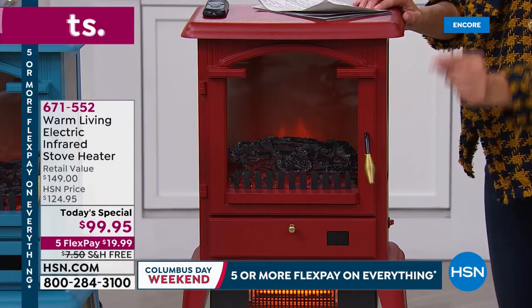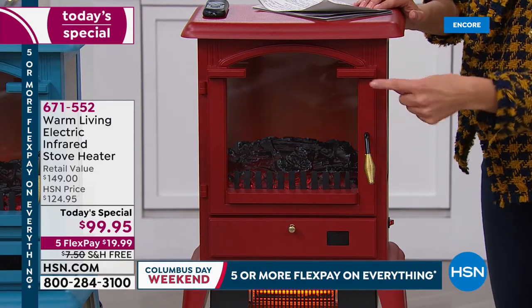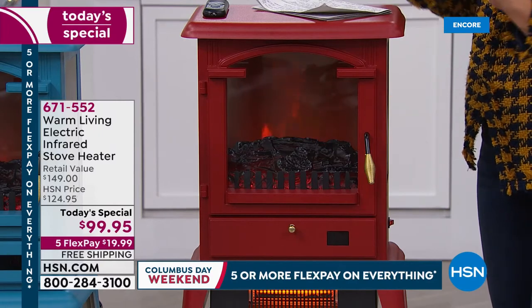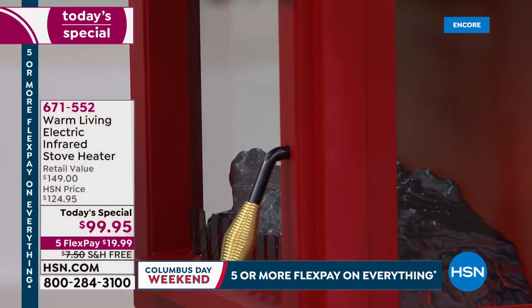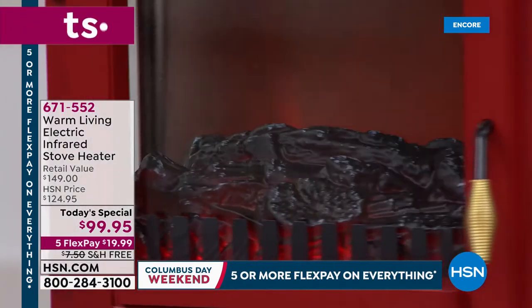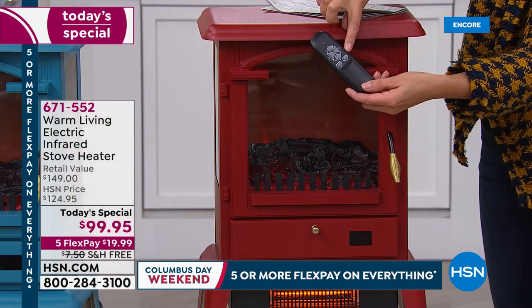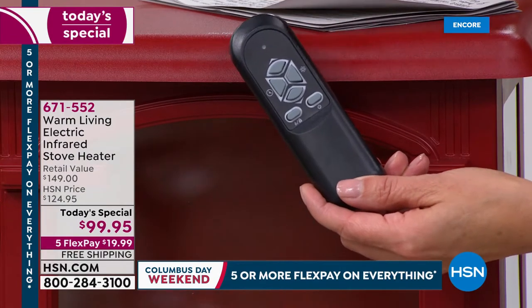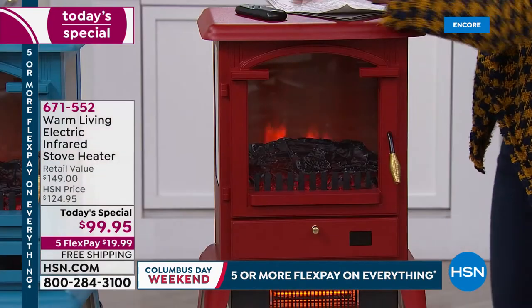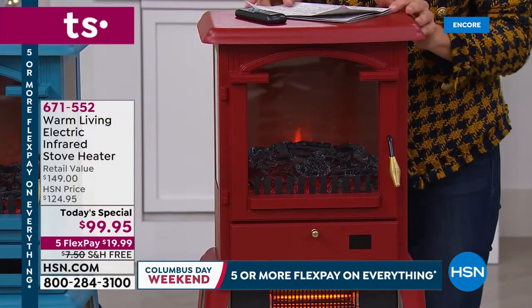We've also added extra heat. Now you have three extra large infrared quartz elements. You have four settings to brighten the flames. You can enjoy that beautiful ambience of those realistic and lifelike flames from all three sides of the stove heater. Isn't that beautiful? The glass windows go all the way around. There also is a remote control included so you can even adjust the timer. There's an auto shutoff and a completely adjustable thermostat anywhere between 50 to 90 degrees Fahrenheit. This little heater is going to heat up to 1,000 square feet. It's very popular and very powerful.